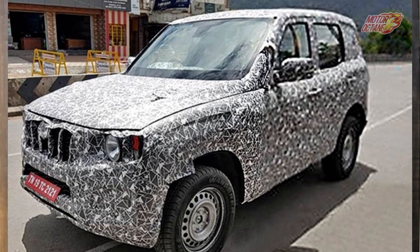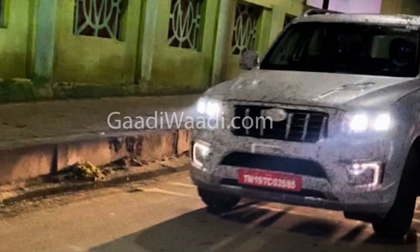Talking about the engine, we will see a diesel engine, similar to what we have seen in the Thar and other Mahindra cars, but with improved refinement. We will get both automatic and manual gearbox options. A 6-speed gearbox is expected, and an automatic gearbox will also be available. We will also see a 4x4 option in the car.